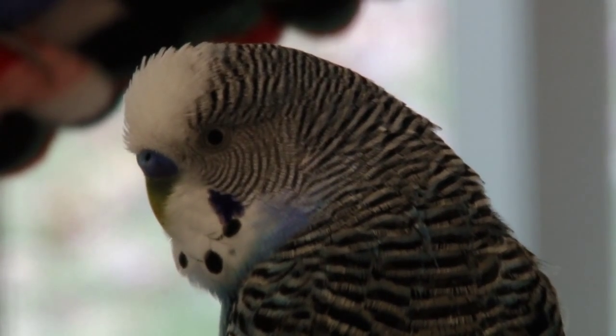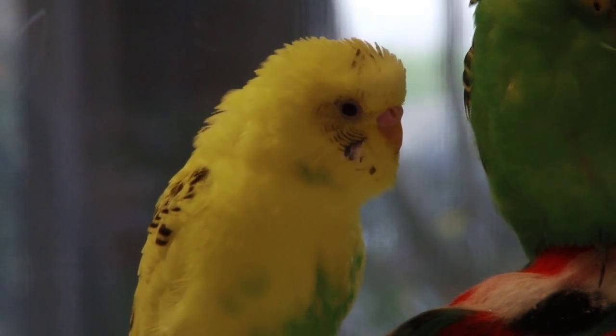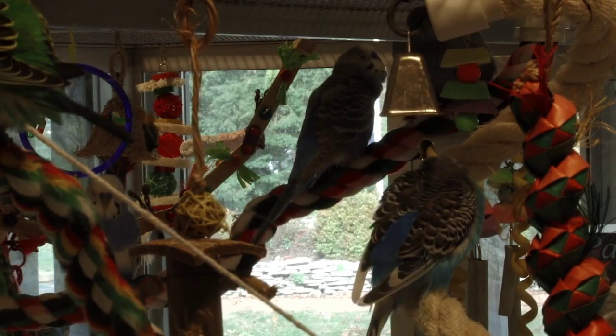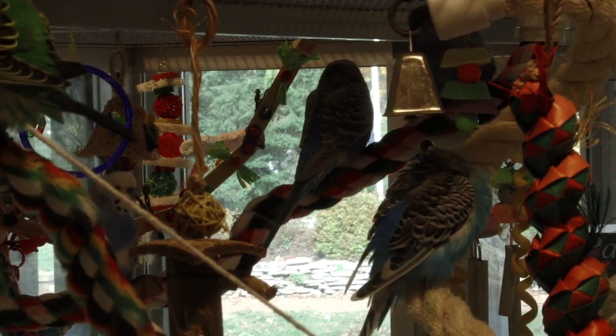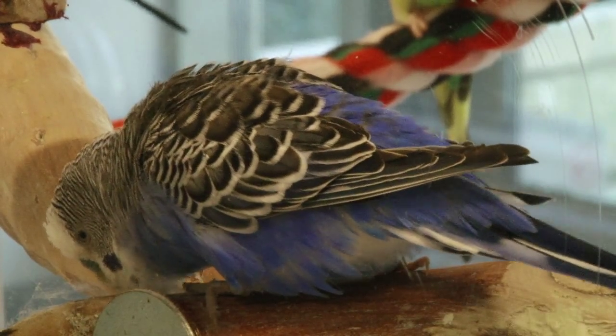So if something startles them here in the Science Center, they'll all go quiet at the same time. I got the birds in the summer of 2013. My research focuses on questions of vocal learning and behavior, so the budgerigars are my test subjects.